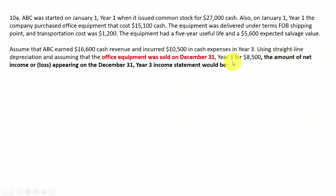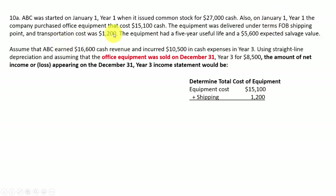Question 7: they want to know the amount of net income or loss appearing on the December 31st year-three income statement. First step: determine the cost of the equipment. The company issued stock and paid $15,100 cash for office equipment. Equipment was delivered FOB shipping point and transportation cost was $1,200. You add that transportation cost in because it was ordinary and necessary to get the equipment ready to use. Total equipment cost is $16,300.